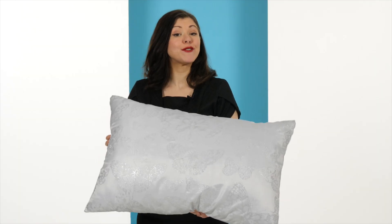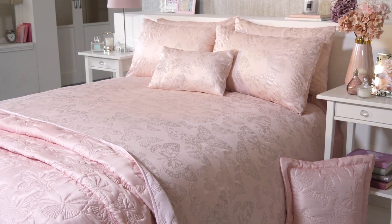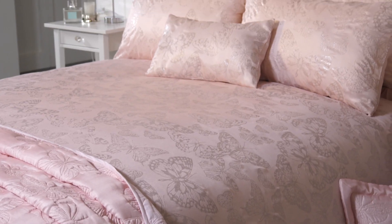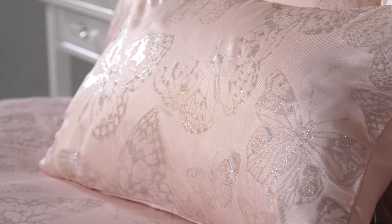Hello and welcome. I'm Laura DeLoo and I'd like to introduce you to this fantastic bedding collection. It's known as the Metallic Butterfly Coordinates, and in this collection you can get your hands on the duvet set, which comprises the pillowcases and the duvet cover. You can also add a bedspread, a cushion cover, and a filled cushion as well.